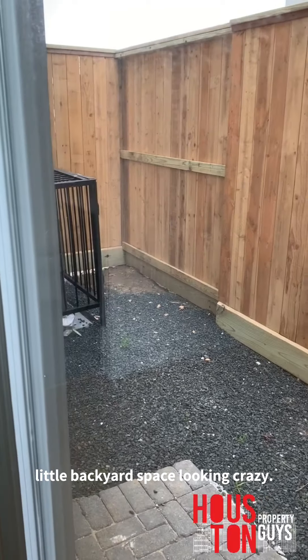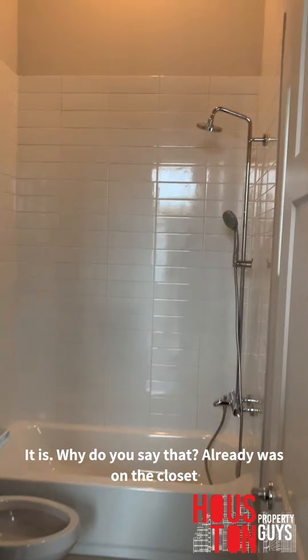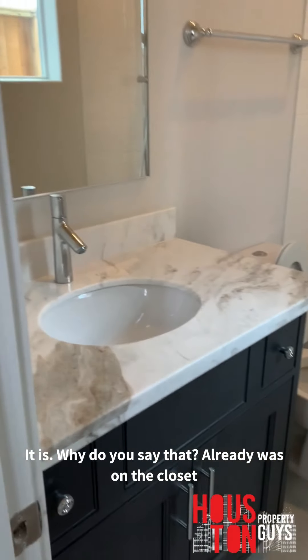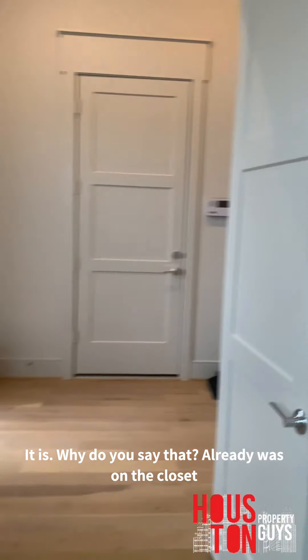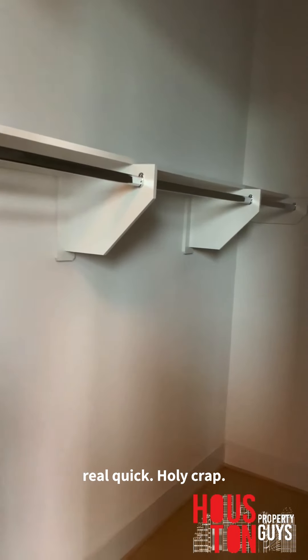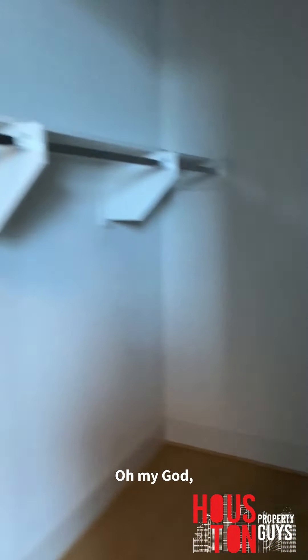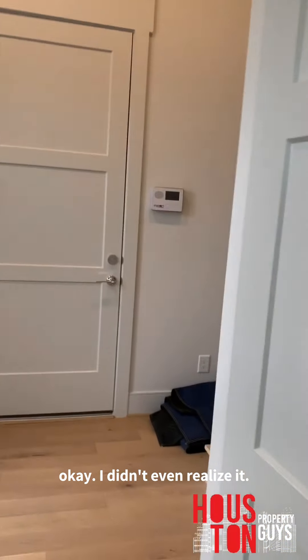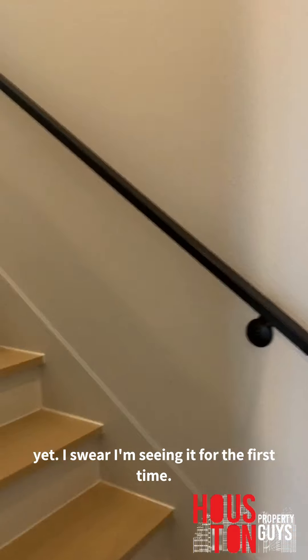You got this nice little backyard space, nothing crazy. This is a little bit different from the setup here — a little bit of a different floor plan. I'm showing the closets on this bottom floor real quick — holy crap, this is the bottom floor closet. Oh my god, I didn't even realize what I got myself into — I haven't even seen this place yet, I'm seeing it for the first time.